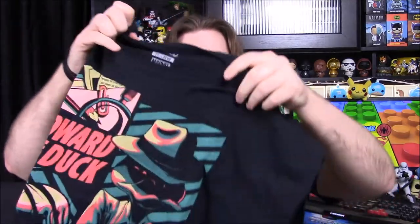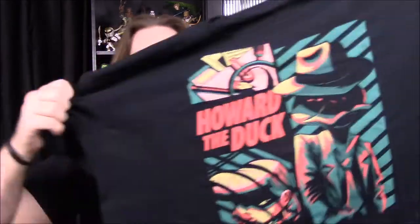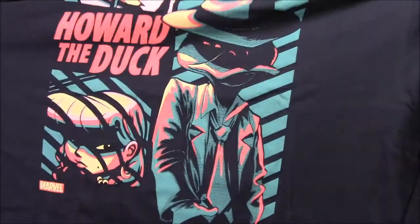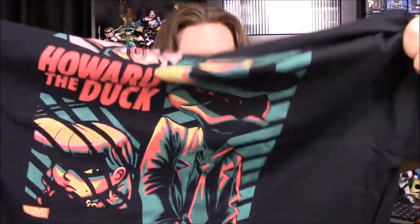Let's go ahead and open it. I can't tell what it is yet. Okay, so here's the shirt. We have Howard the Duck — I couldn't tell what that was at all. It says Howard the Duck, and then we have Howard the Duck and then some character. I don't know who this person is, but I assume it's probably like a sidekick or something. I don't know anything about Howard the Duck besides that he was in Guardians of the Galaxy, but it's a cool looking shirt — I like the colors and design of it.